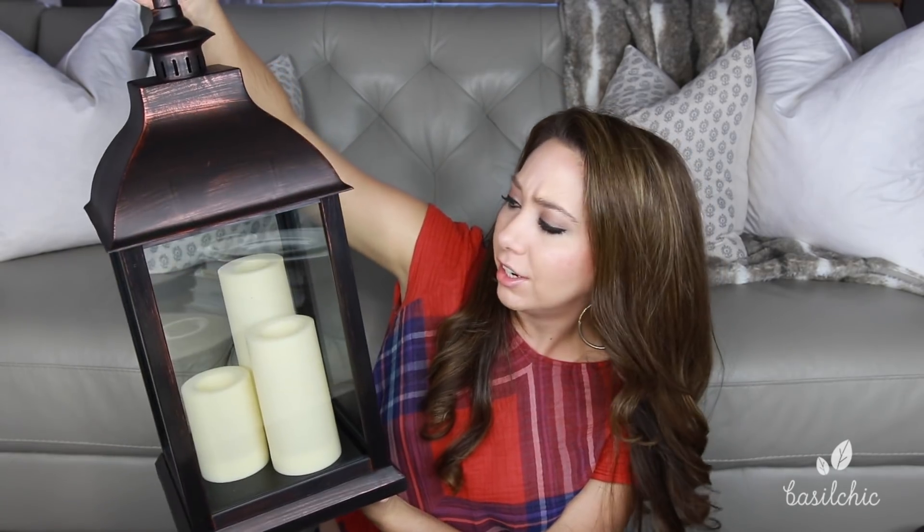I got this beautiful lantern from QVC. It's great quality, made to be outside — in Florida that's a dream because even outdoor ones rust. This is resin so it won't rust, it's completely durable, the glass and all the candles inside are waterproof, and they have a timer. I got three of them and they were under $40 each. They sold out of my color but they'll have more in January; there's an antique white one available now.